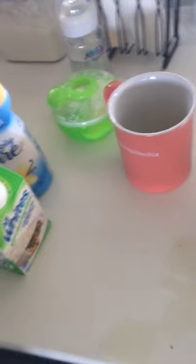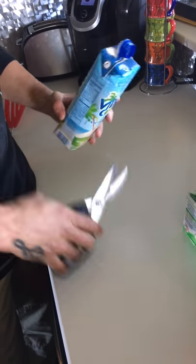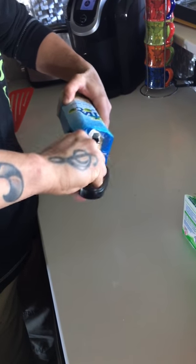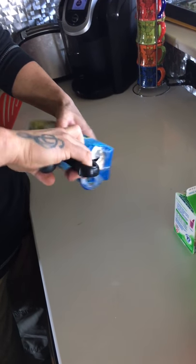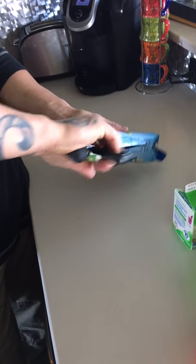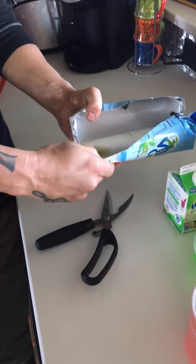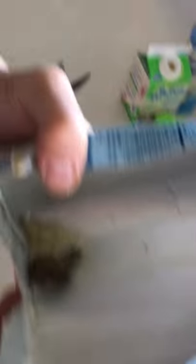I'm actually curious to see what's inside of it. Bear with me, let me get my scissors. It's kind of hard doing this — Jim, why don't you come over here. Oh shit. Oh my god, oh my god.